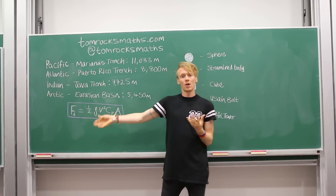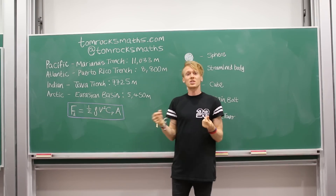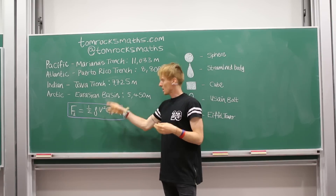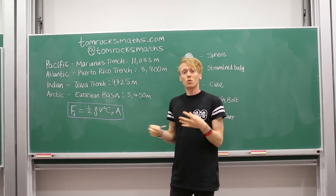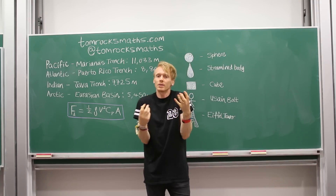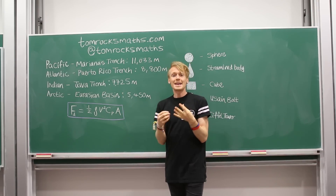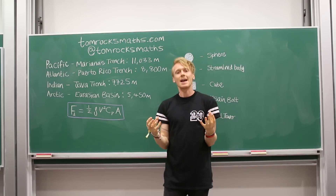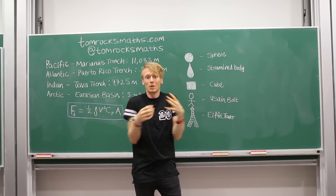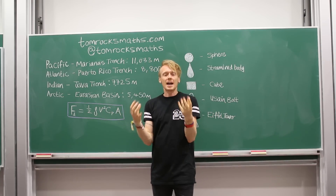We have a factor of a half. We have rho (ρ), which is the density of the fluid. We have V squared, which is the speed at which the object is moving through the fluid, squared. We have CD, called the drag coefficient, which will vary depending on the object — we're going to calculate it for our five objects in a moment. And finally we have A, where A is the projected two-dimensional area of our object. For things like the sphere and the cube we know this exactly, but for the other ones we may have to estimate. Basically A represents the size of your object.